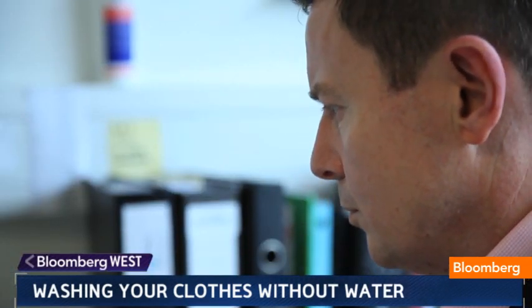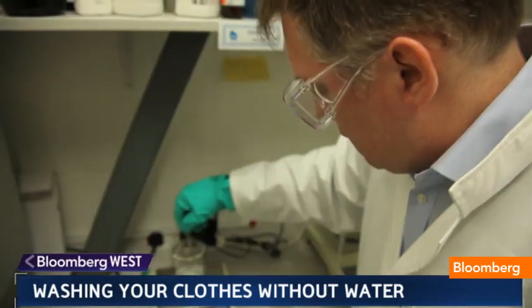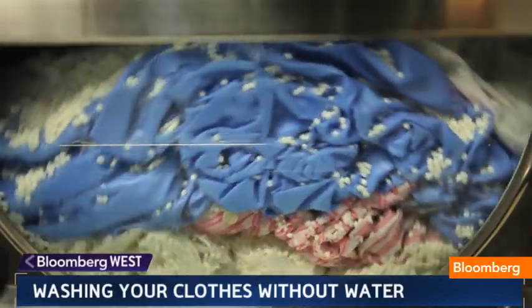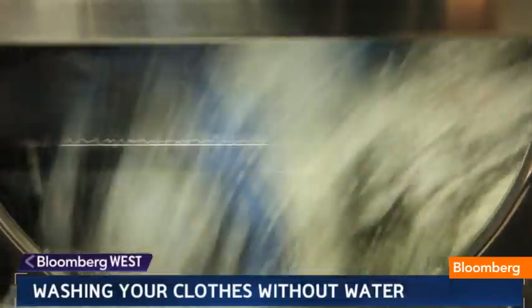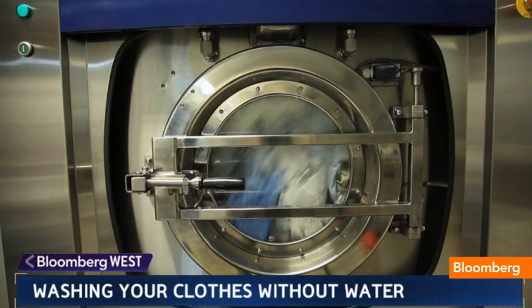Food stains are very much like dyes — they're unwanted coloration. So if they knew how to stick dyes onto polymers, maybe they could translate that knowledge into using the polymers to unstick and take away stains from clothes. That's what they did with the Xero system, filling up a machine with more than 1.3 million tiny beads.